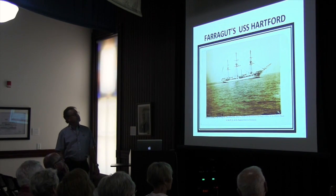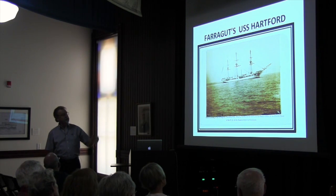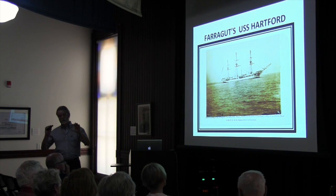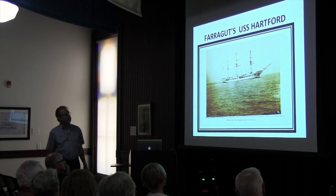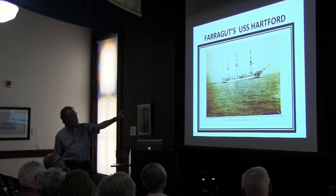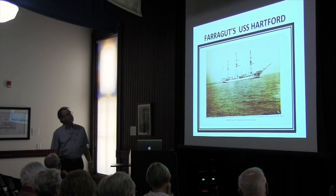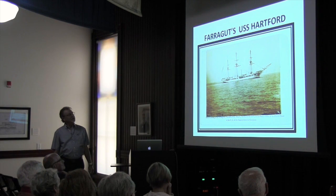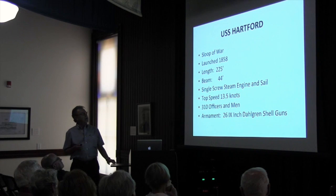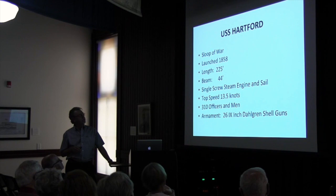That is Farragut's vessel, the Hartford — probably one of the most famous vessels in the Union Navy during the Civil War. That is a carte de visite done in 1864. She was a sloop of war, launched in 1858, 225 feet long, 44 feet wide.